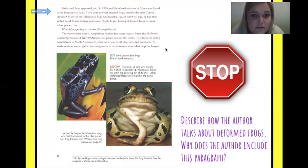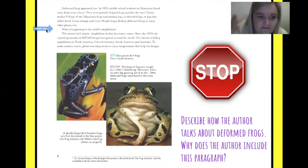Up here it says deformed frogs appeared too. In 1995, middle school students in Minnesota found some frogs near a farm — they were juvenile leopard frogs, just like the ones Dr. Tyrone Hayes studies. Many of the Minnesota frogs had missing legs, shriveled legs, or legs that didn't bend. It was strange and scary. People began finding deformed frogs in many other places too. What is happening to the world's amphibians?